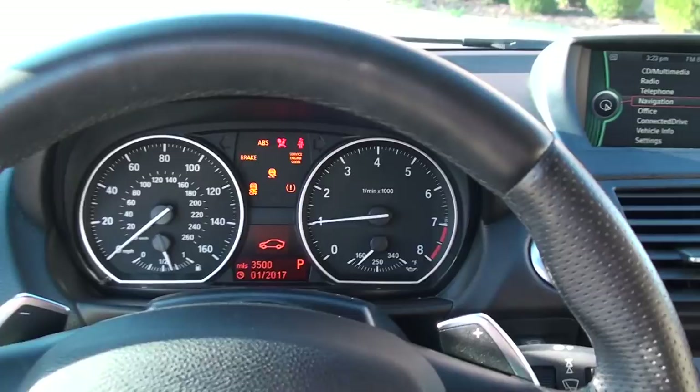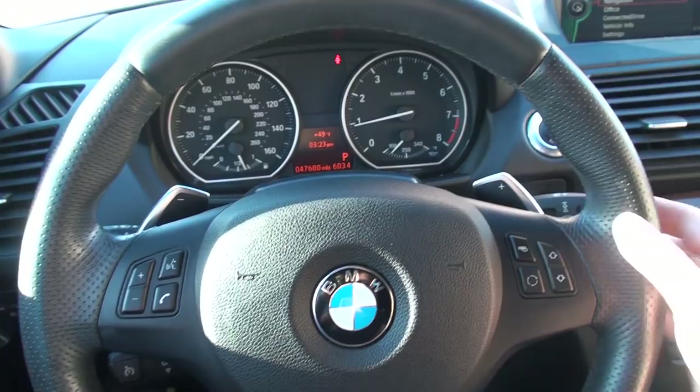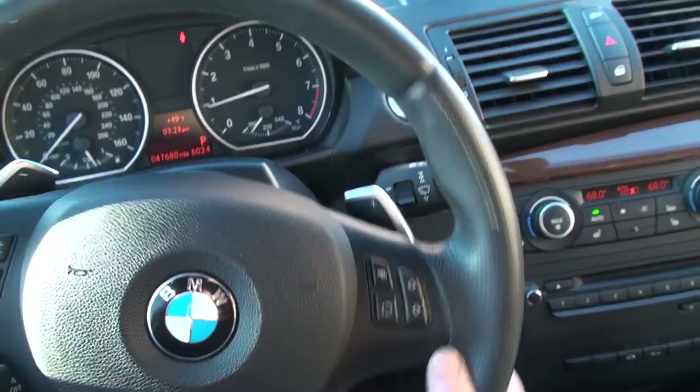It's got a nice leather wrap steering wheel. For the starter, you just put the key in and push the start button. It's only got 47,680 miles — very low miles. It's got voice command, Bluetooth for your phone, and a 7-speed dual clutch automatic transmission with paddle shift.